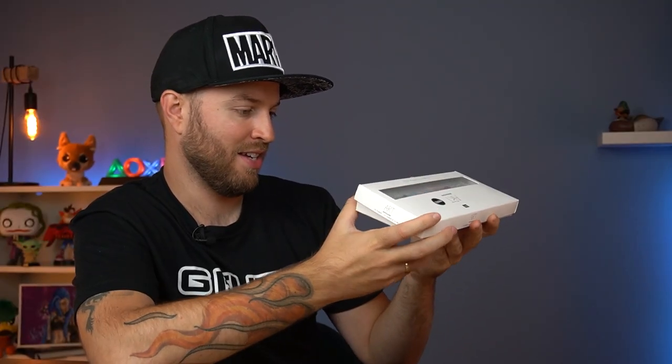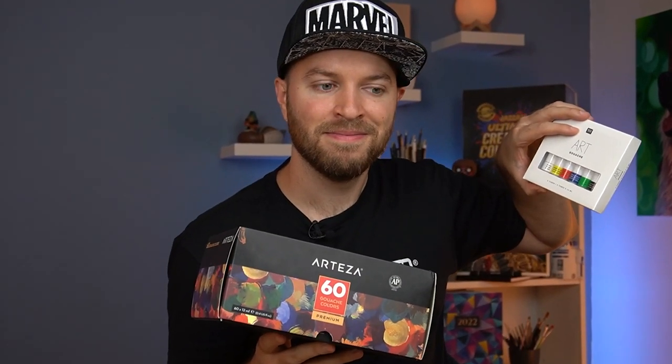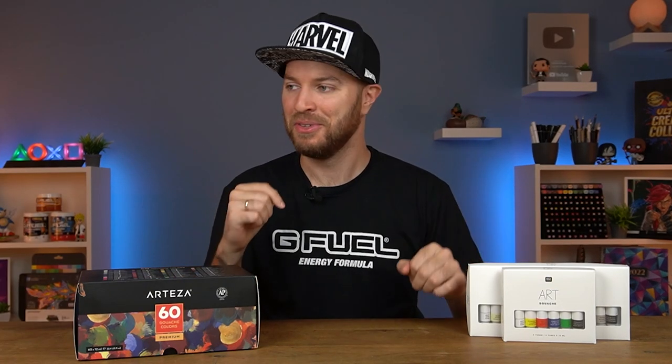Here we have the cheap Ricoh Art gouache, coming in with a very nice clean box — elegant. Coming in at a price tag of roughly $12 for 12 colors, that is very, very cheap, and this is the Pastel Collection. I also have some primary colors. On the other hand, we have the Arteza Premium gouache representing the expensive side, coming in at a price tag of $50 for a total of 60 colors... wait, that makes them cheaper than these. Okay then.